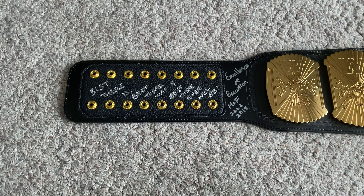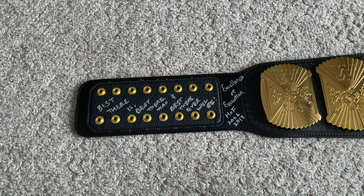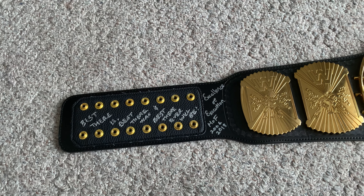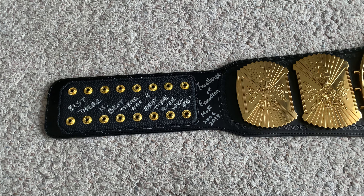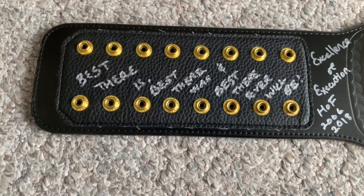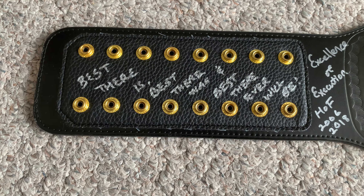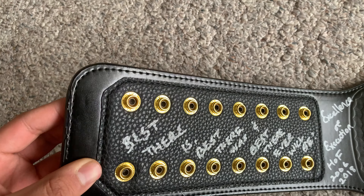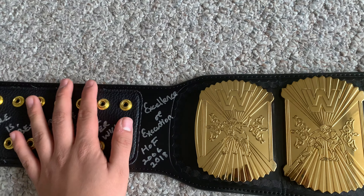On my first raffle I actually won this belt, which is extremely lucky. At the same time, one of my friends had the opportunity to set up a meeting with Bret Hart, so he was going to meet him. It came at perfect timing — as soon as I got this belt I gave it to my friend, he got it signed by Bret Hart, which is awesome. The signature reads: 'Best there is, best there was, best there ever will be — Excellence of Execution, Hall of Fame 2006 and 2018.' Really cool.